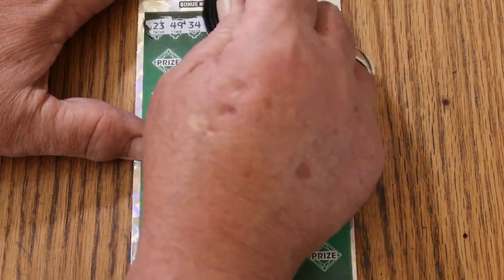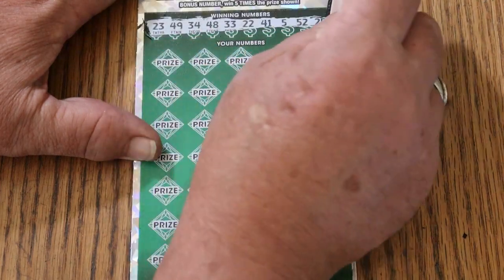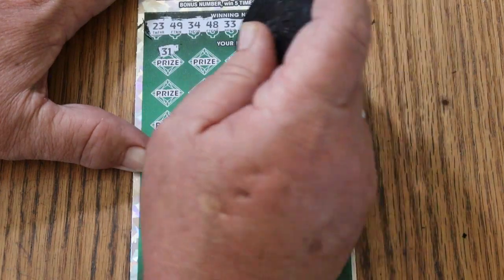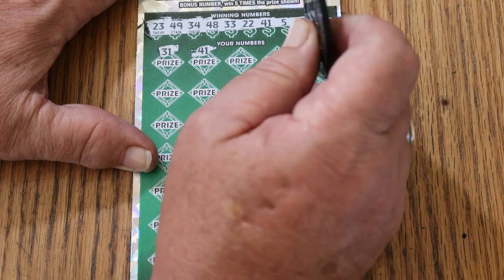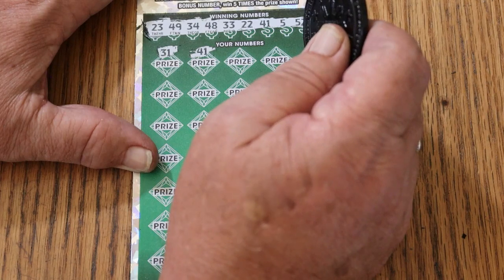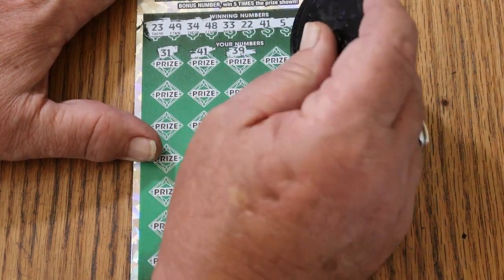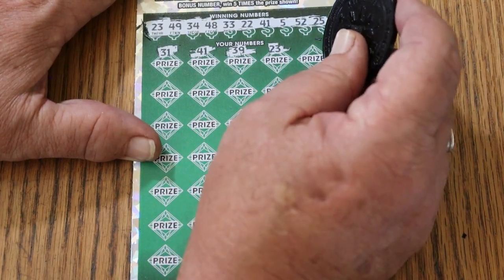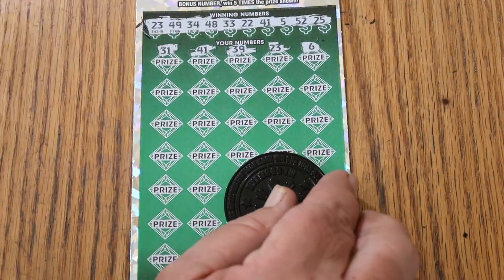23, 49, 34, 48, 33, 22, 41, 5, 52, and 25. 31. 41 — and we have a match. Excellent, we're winning on the first ticket. So at least $100 a session means we're getting at least 50 back. I really want to see a big fat multiplier on something here. It's been a long time. 39. 23 — okay, we got two. And number six — and we have the bonus to boot.